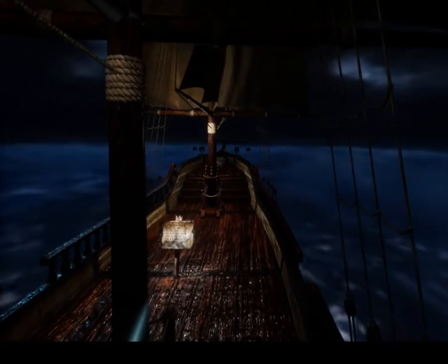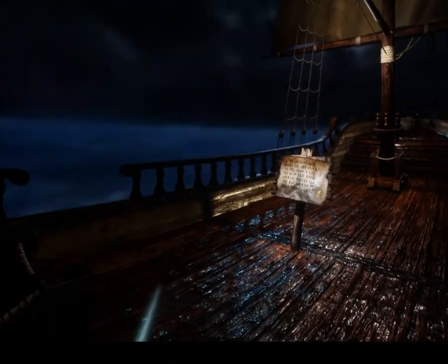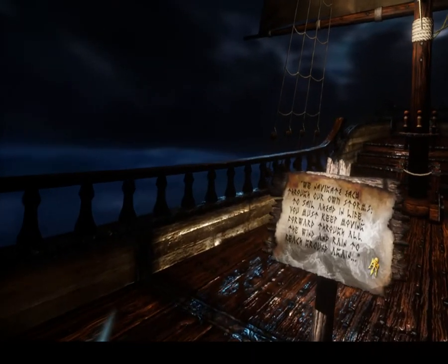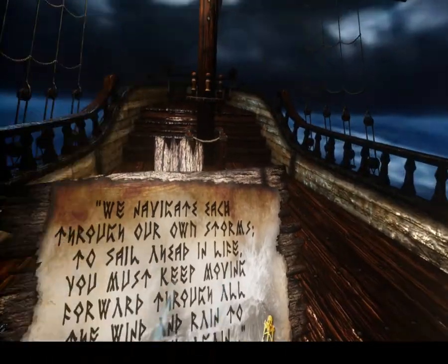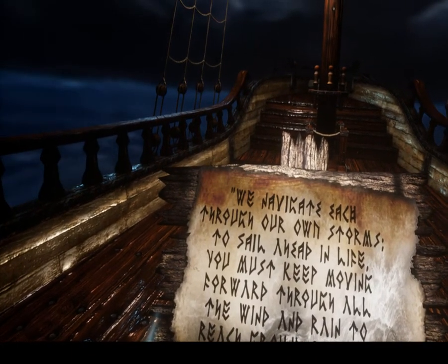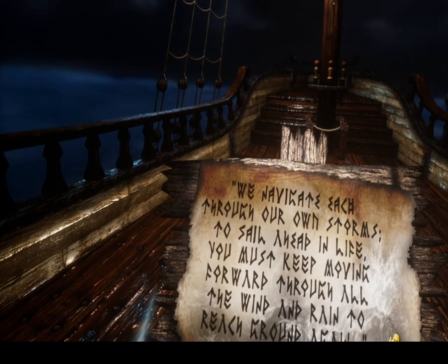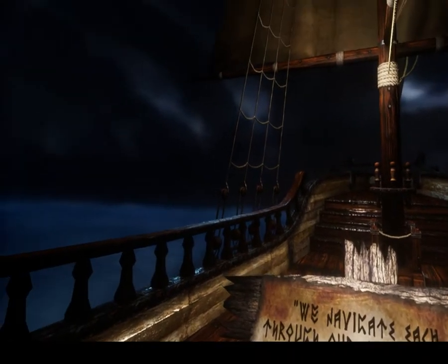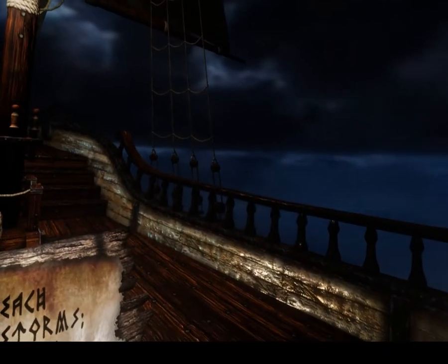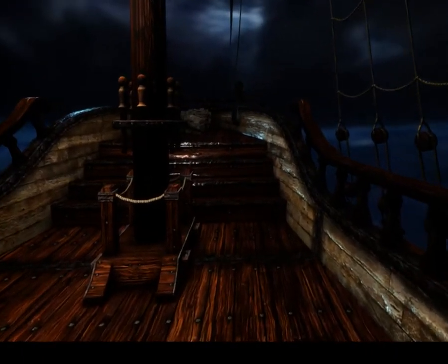I'm going to walk down and over to the sign here so you can read it. It says: we navigate each through our own storms. To sail ahead in life you must keep moving forward through all the wind and rain to reach ground again. One of the very nice features of this particular experience is you'll notice there's a rock at the very front of the ship here.